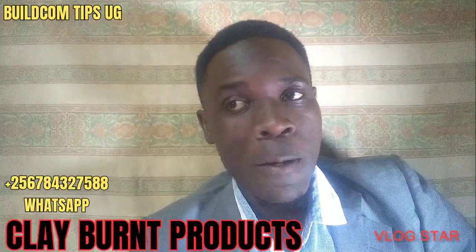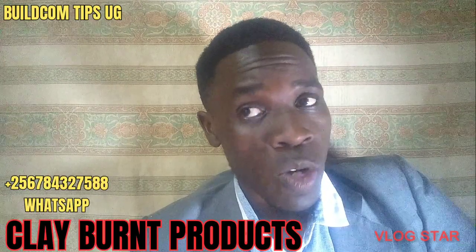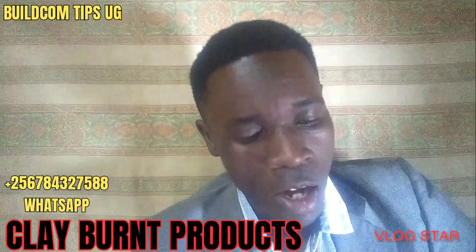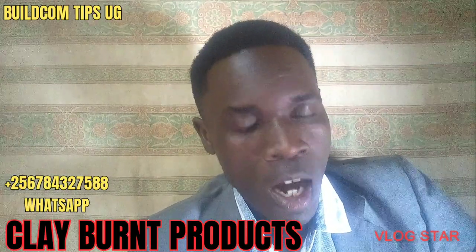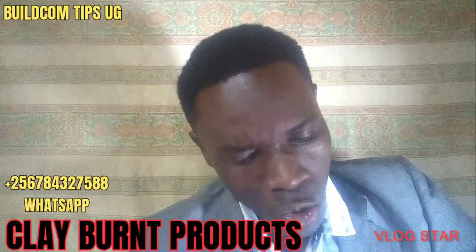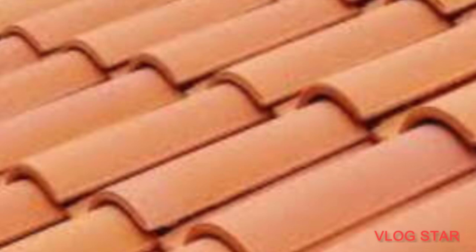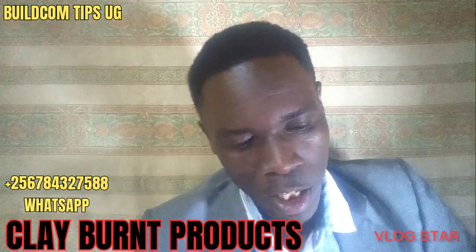Let's talk about roofing tiles — these are the Mategula in my local language. We have different types of roofing tiles around the country. First, let's talk about the Portuguese tiles. This type of tile you can get at around 3,700 to 3,800 shillings — that's the price range per tile for the Portuguese tile.